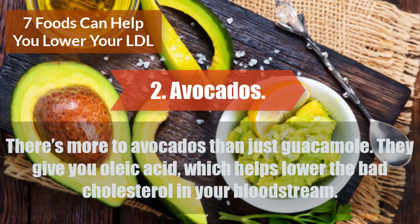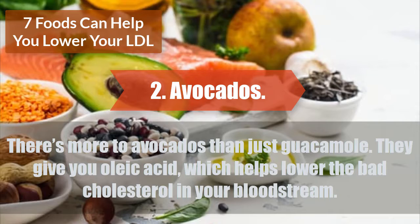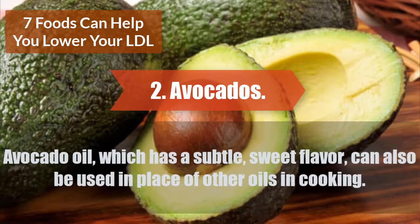There's more to avocados than just guacamole. They give you oleic acid, which helps lower the bad cholesterol in your bloodstream. Avocado oil, which has a subtle, sweet flavor, can also be used in place of other oils in cooking.